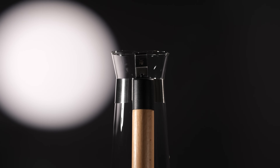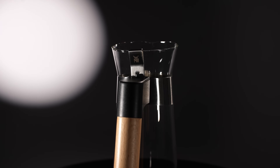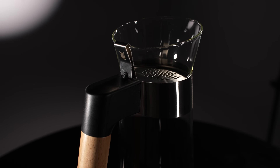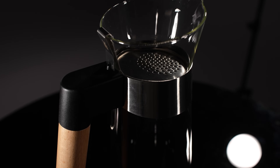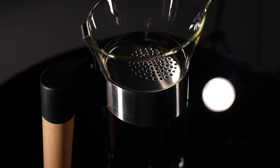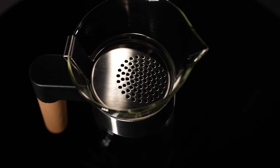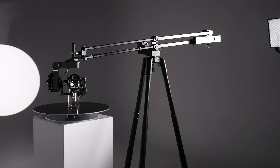With Point Tracking V2, you can now showcase every intricate detail of a product with breathtaking clarity, delivering a timeless visual experience. The system will allow you to capture textures, reflections and surface details with millimetre precision, transforming a standard pack shot into a luxurious visual spectacle.